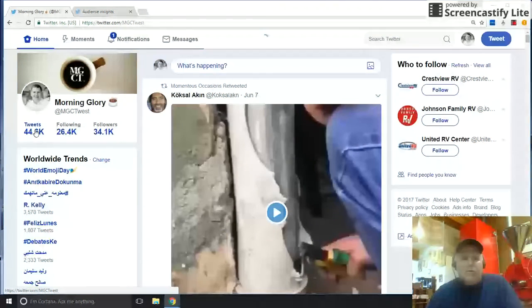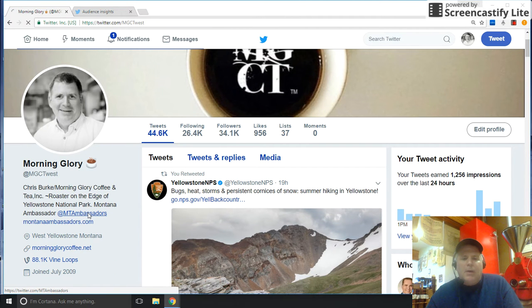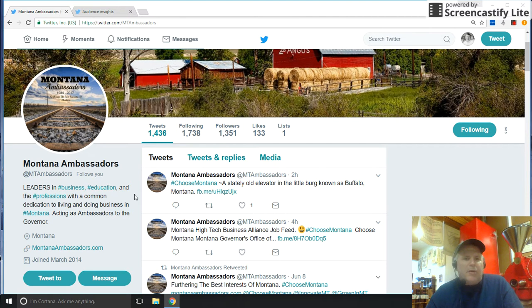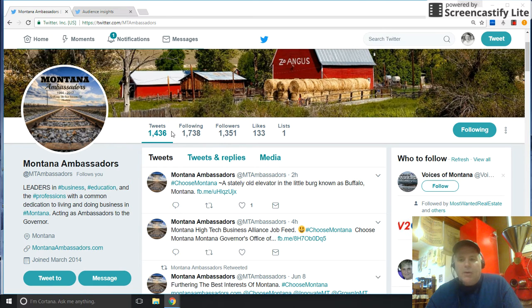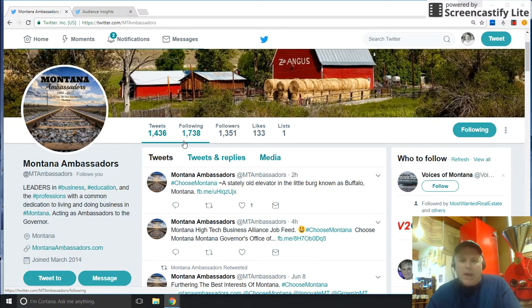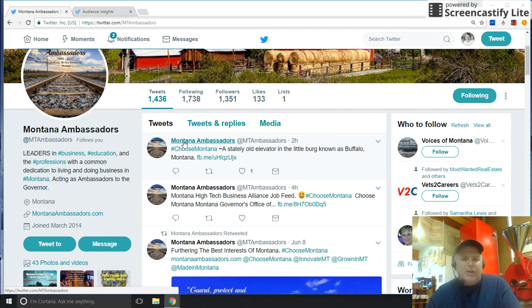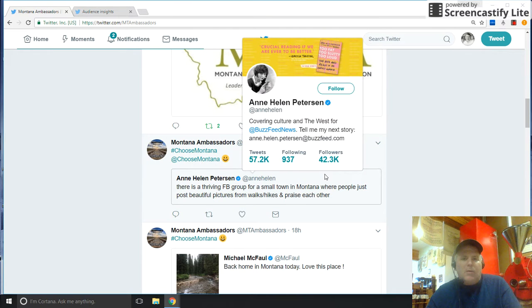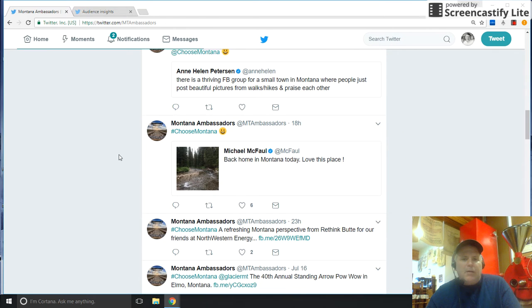I'm going to go back to the Montana Ambassadors page. As you can see, when we started with the page back in late April there were about 400 followers. Through following other people, we've been able to get them to follow back and keep our ratio of tweets, following, and followers close. We want to keep the content up, keep people interested, and give them a reason to follow. We're also sharing content with the people we're following, allowing that benefit to those we interact with. It's a long, organic process of building trust and relationships. That's a quick rundown on what we're doing with Morning Glory Coffee and the Montana Ambassadors — keep sharing.